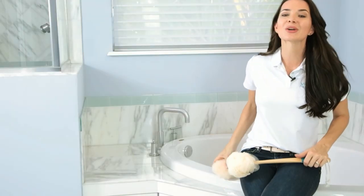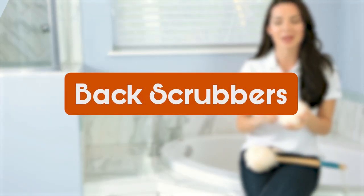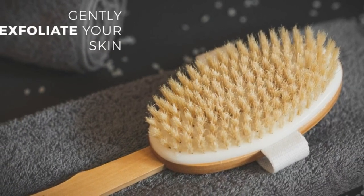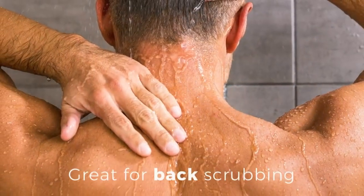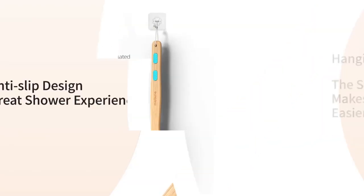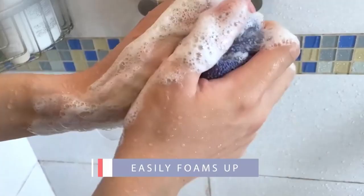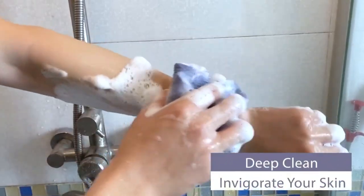In this video, we'll be sharing with you our best back scrubbers. Whether you're vibing with exfoliation, need a backside refresh, or just want to feel like you're in a spa every time you step into the shower, back scrubbers are the ultimate item for your skincare routine. So get ready to level up your shower game because we're about to spill the tea on why these babies are must-haves for your self-care arsenal.